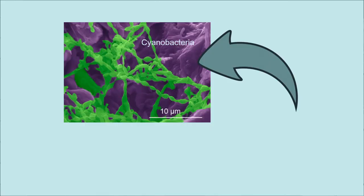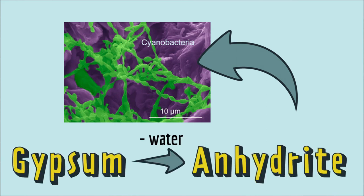So the scientists are thinking: the bacteria live on a type of rock that has water molecules in it — maybe that's where the bacteria get the water they need. But if that were true, you'd expect the rock underneath the bacteria to have all the water molecules extracted from it, so it should be in the water-free anhydrite form rather than the gypsum form.